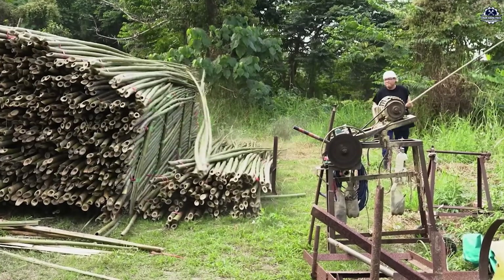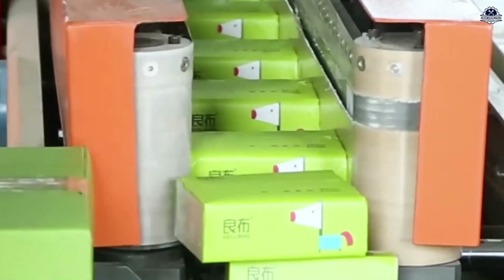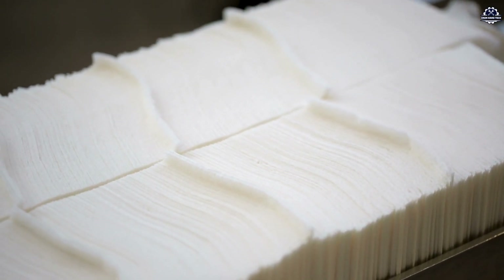Regarding the production process, bamboo papermaking reduces the use of harmful chemicals, making it more environmentally friendly. Additionally, bamboo paper offers better quality — it is stronger, more durable, and less prone to yellowing over time.